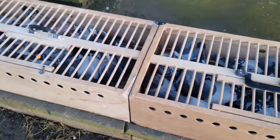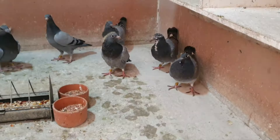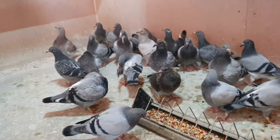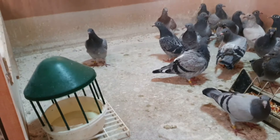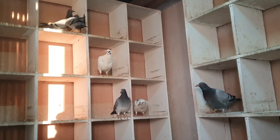I picked 30 birds up yesterday — 30 youngsters. So I'll breed 30 youngsters myself, and these 30 youngsters I've bought in. It's a nice kit of youngsters, good selection. Just got the drinker to fill up. These slightly older ones are mine from down the barn shed — they're my stock birds.